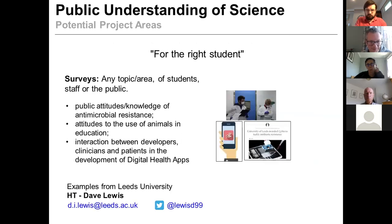We also thought about public understanding of science. Surveys can be generated and distributed during the current time. Examples — directly from Dave Lewis — include: public attitudes and knowledge of antimicrobial resistance, attitudes to the use of animals in education, and interaction between developers and clinicians. All of these survey-type projects meet the frameworks we put in place. There's a lot of thinking and data analysis involved in producing them.